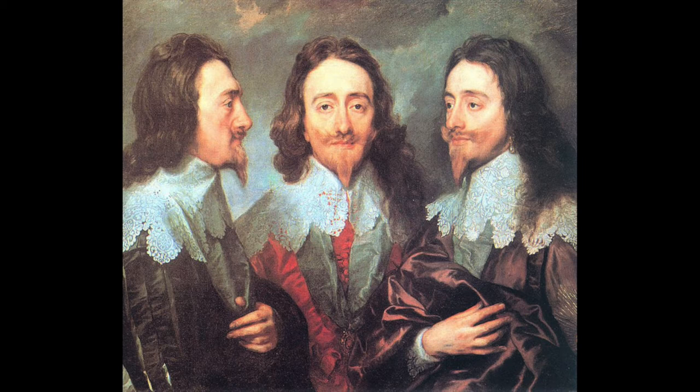He even wore the pearl earring when he went to his execution — it was such a massive part of his life and fashion style. It's not horrendously obvious that it's there, but once you notice it and go back over portraits of King Charles I, it's in every single one — hidden in plain sight, almost. Once you see it, you can't help but see it everywhere. It truly was a part of his fashion identity.